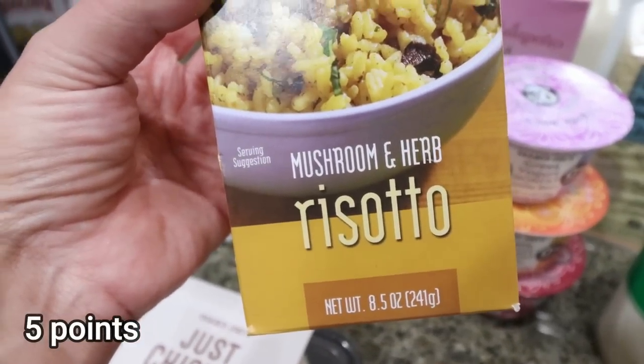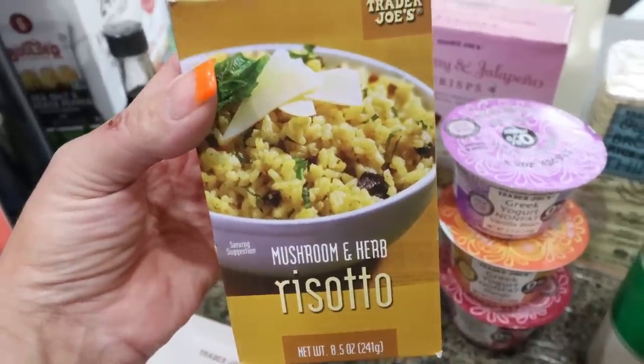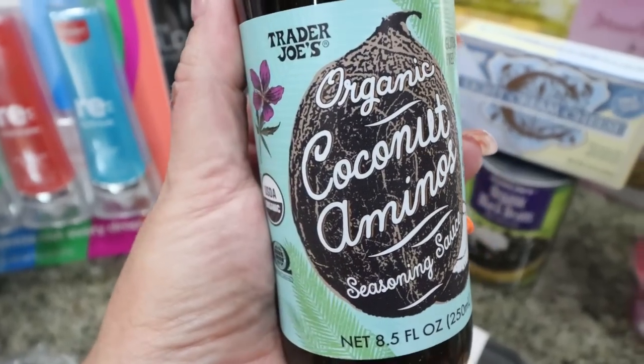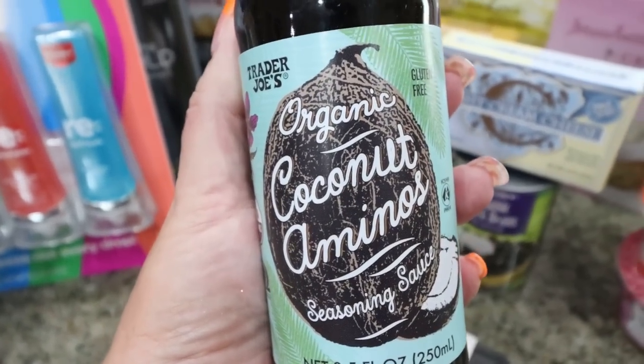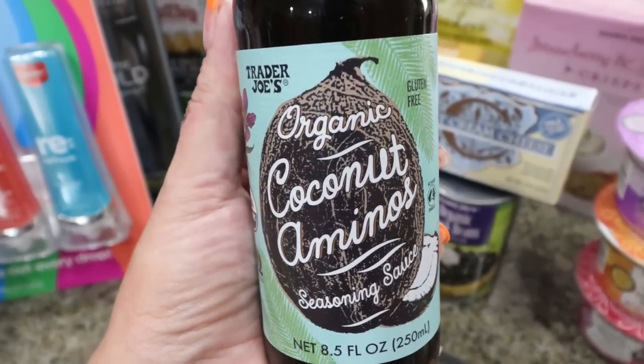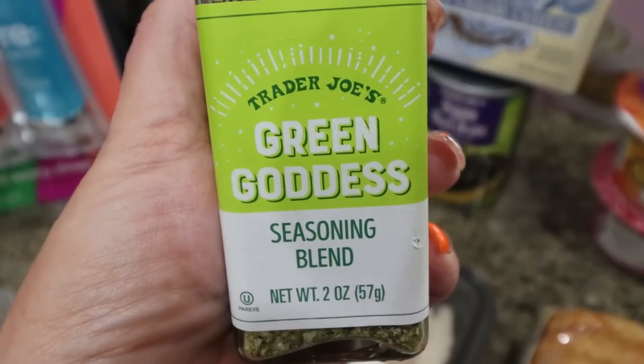I also found this mushroom and herb risotto over by the pasta and rice — I'd never seen it before. We love risotto; it's such a good, easy side dish. I was almost out of soy sauce, so I picked up their coconut aminos — really good, much better ingredients, and if you can't have soy you can use coconut aminos. These are organic and were about two dollars and fifty cents.